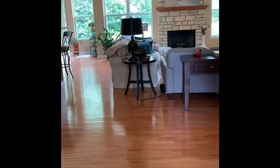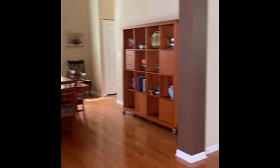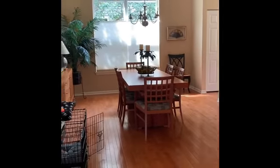I'm standing in the entrance — you can see there's hardwood floors throughout the whole living area. When you come in, over to the left is a large dining room.